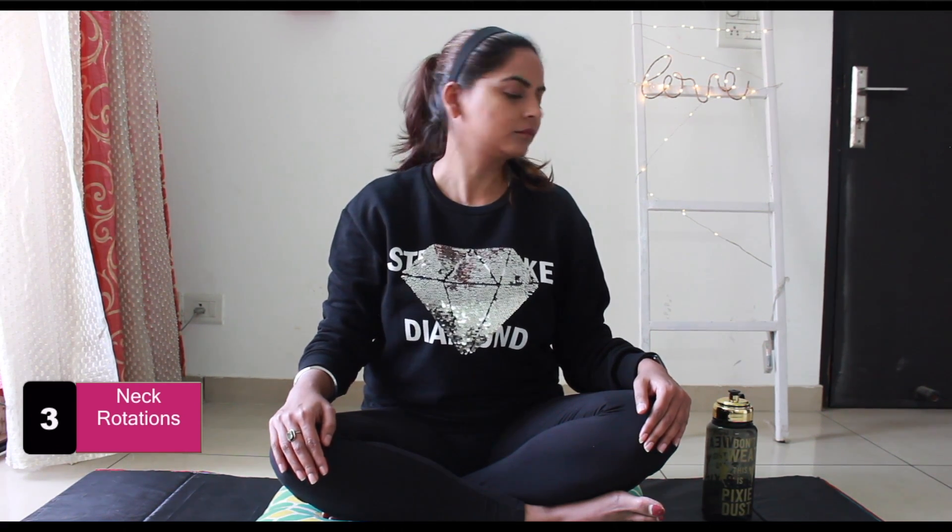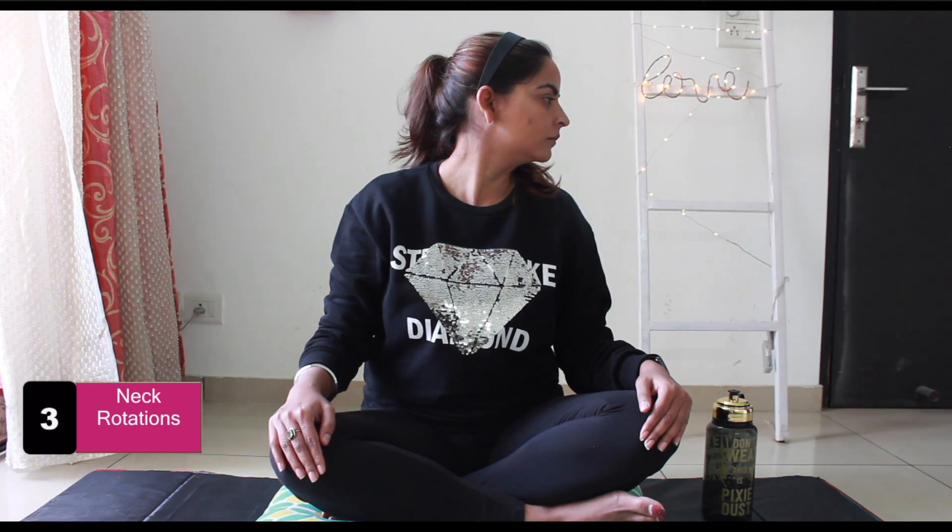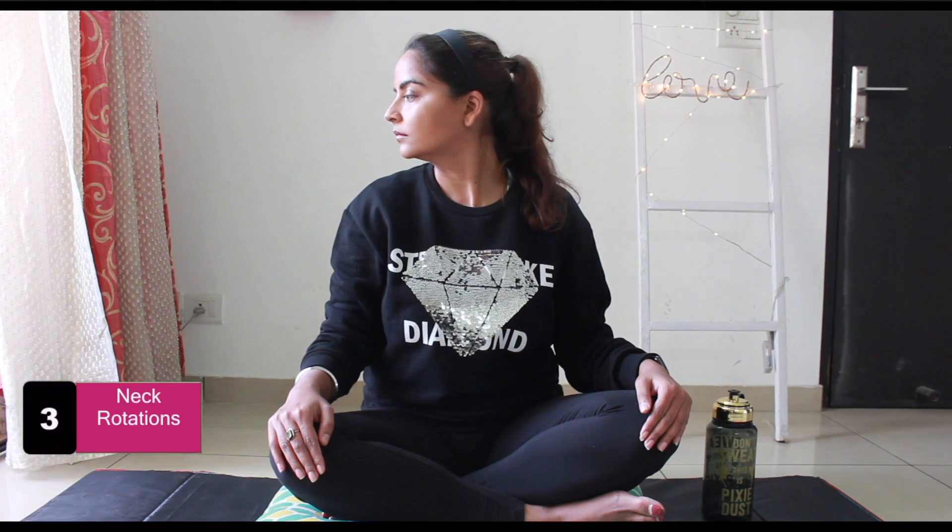Sitting with your face forward, keep your neck and back straight. Now turn your head towards your left side, then turn your head towards your right shoulder. Stretch comfortably and try to stretch back as far as you can. Repeat 5 to 10 times.